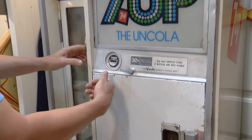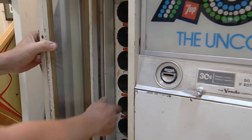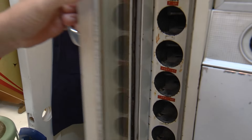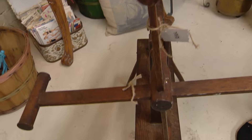Nowadays kids just pop their money into it and push a button and it pops out the bottom. But back then we had to struggle and hope it didn't get locked up. Kevin's wife Allison always joins him on his antique adventures and she usually brings back her own cool stuff. This is an old yarn winder that I found at the 100-mile garage sale in Texas. I know it's over 100 years old and I think it's a great conversation piece.